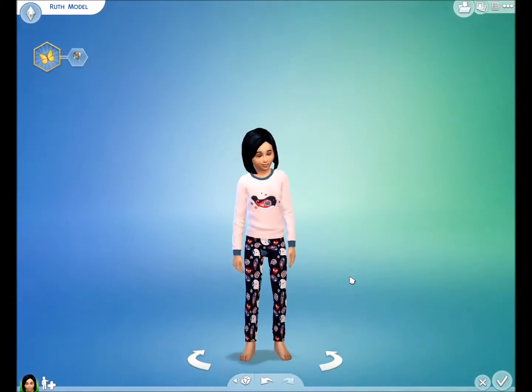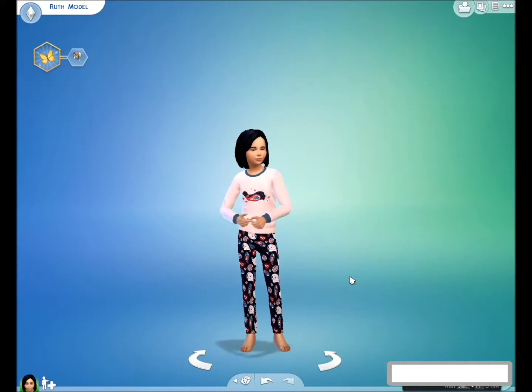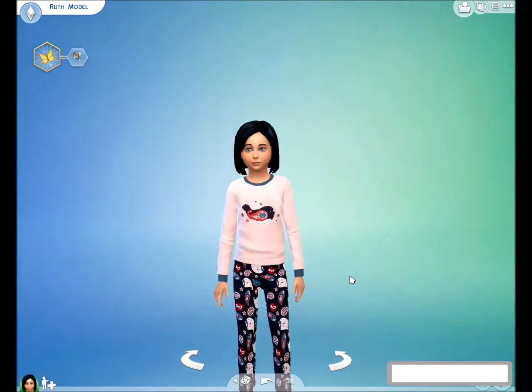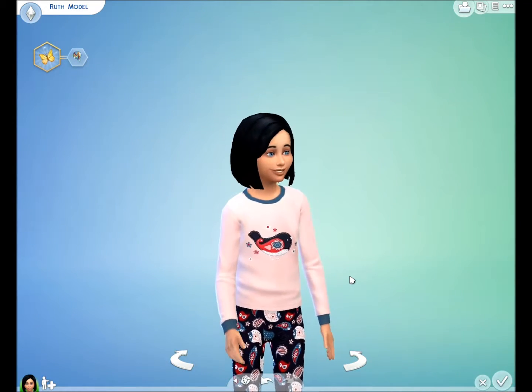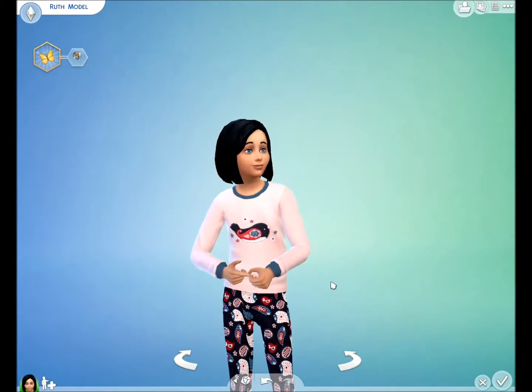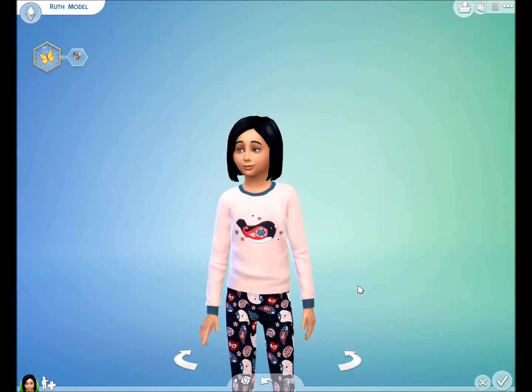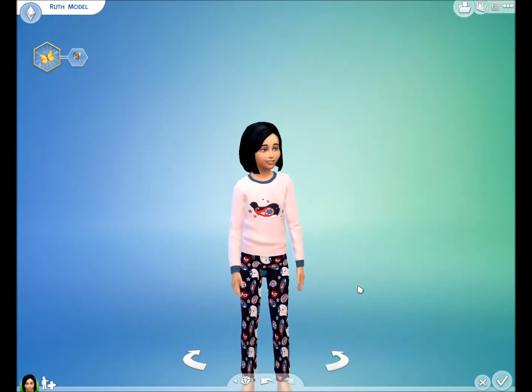The file contains both items — the top and the bottom. I hope you like these pyjamas just as much as I enjoyed making them. Thanks for watching guys, and I'll talk to you again soon, bye bye!